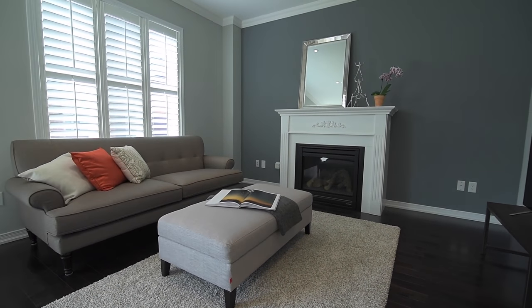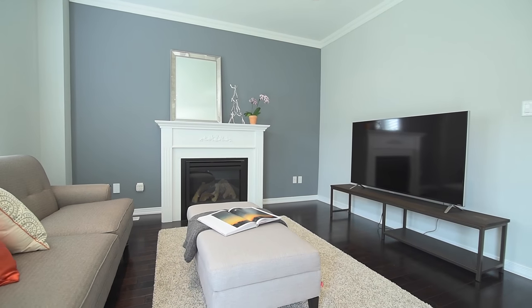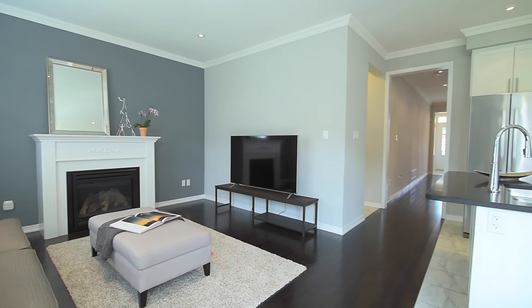A wonderful family and entertaining space — a gas fireplace spreads warmth throughout the open concept family room and kitchen area, where a walkout opens to the backyard.